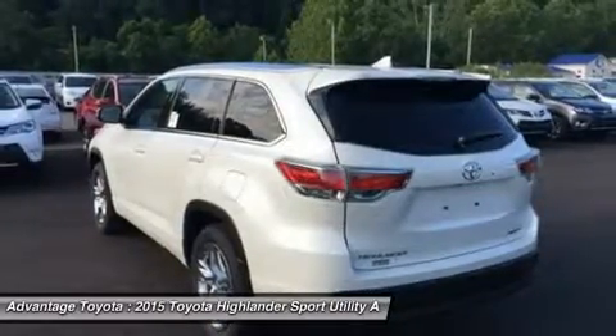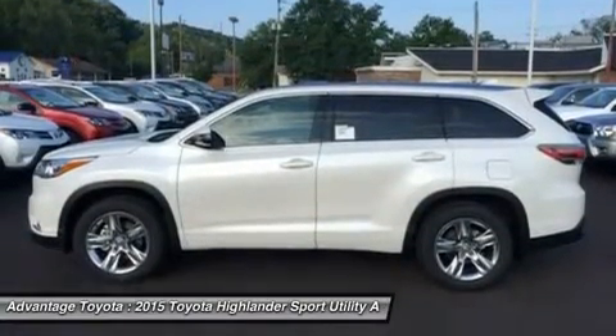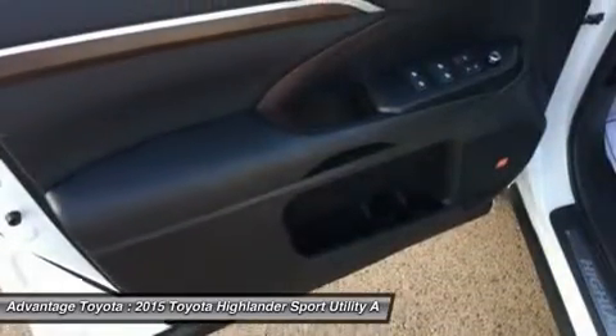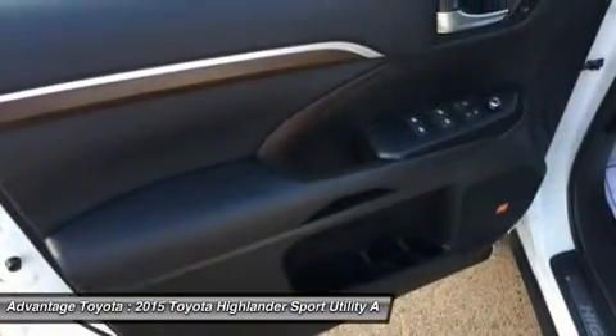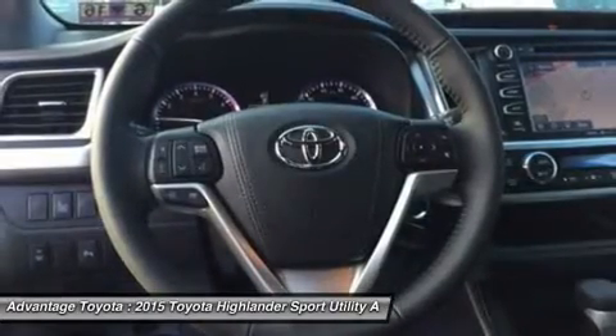The available V6 engine generates 270 horsepower and 248 lb-ft of torque, offering up to an EPA estimate of 19 MPG city and 25 MPG highway for FWD models.